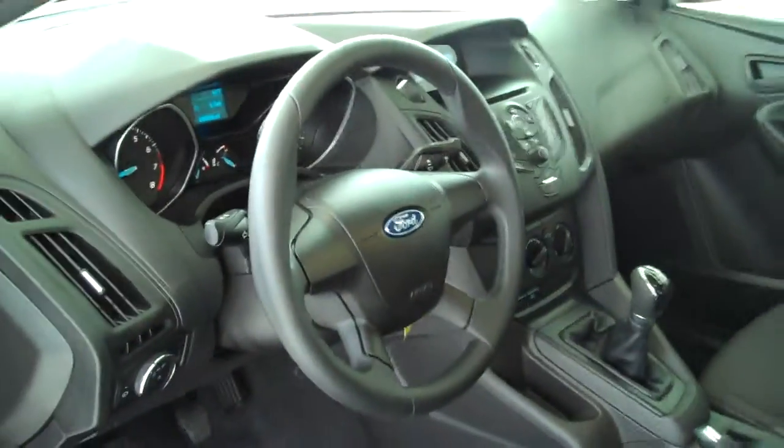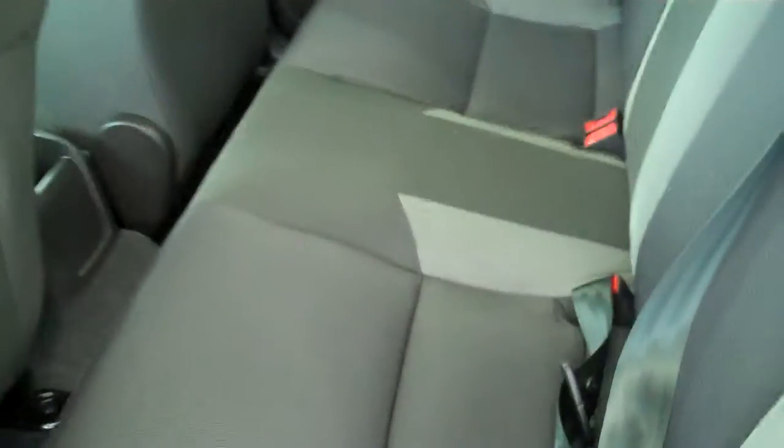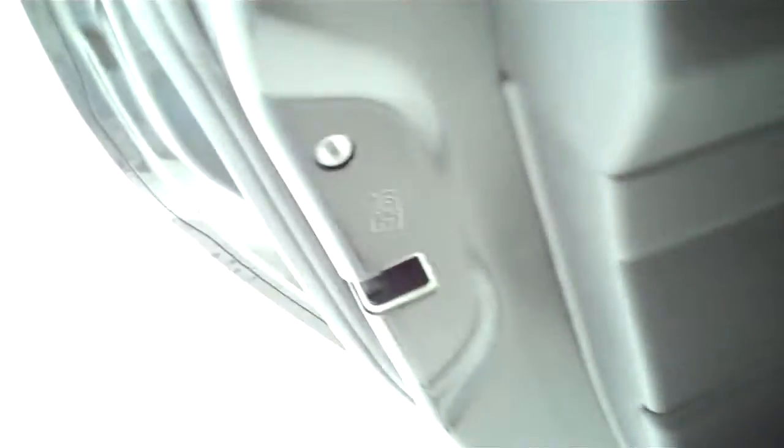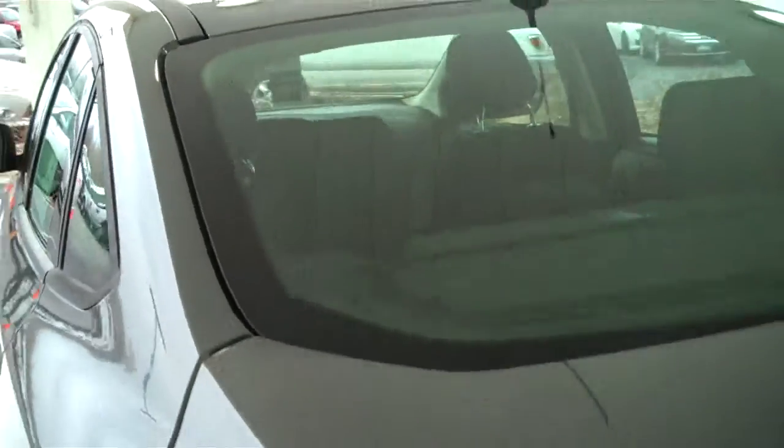It has an AM FM CD MP3 player, power steering and tilt, power windows, power locks, and keyless entry. It is a five-passenger vehicle — you can fit five in here comfortably, the seats are plush. It also has child safety rear locks and a rear window defogger.